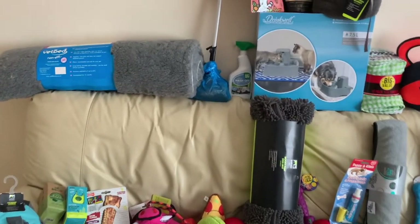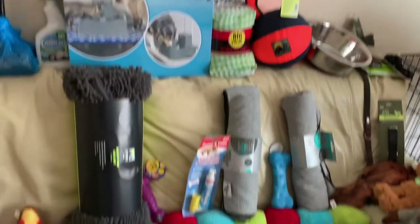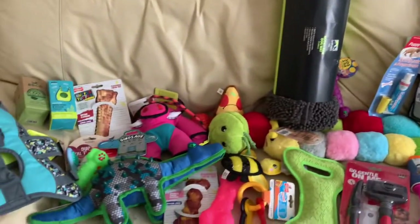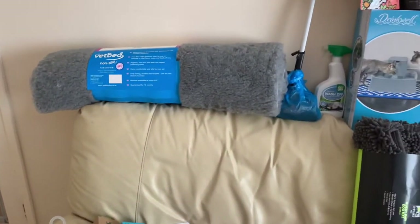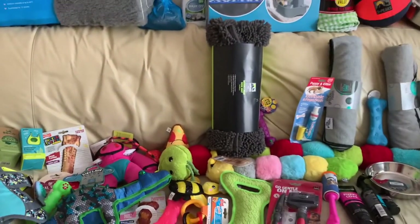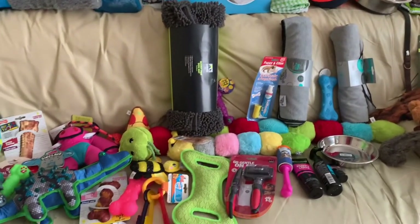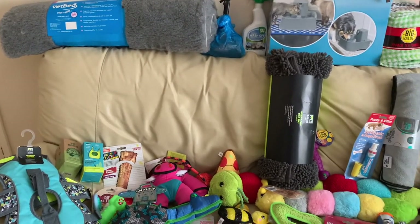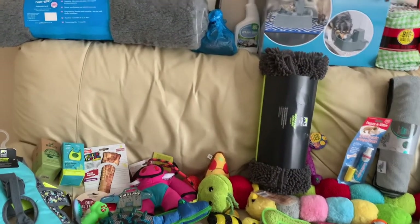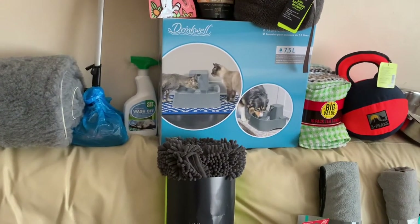I'm just going to film a quick video to show what we've got for Teddy arriving. We're getting a Newfoundland puppy and he's arriving on Sunday, five days time. This is just a puppy haul of all the stuff that we've bought for his arrival. I think we've been a bit overboard and probably bought more than we actually need, but we were just stressing.